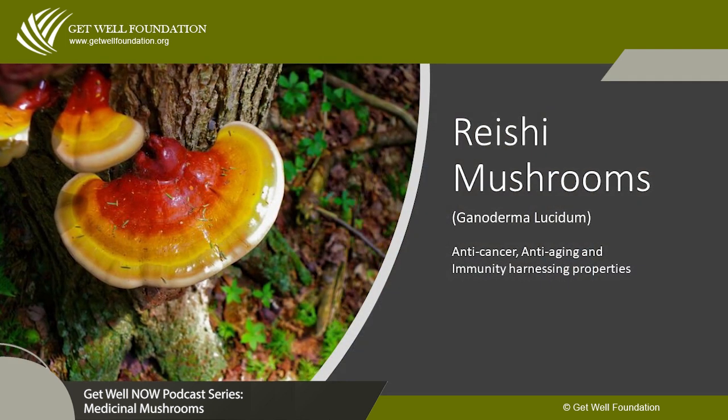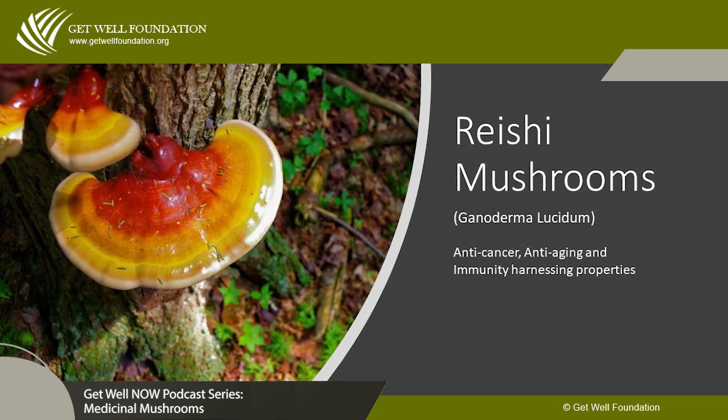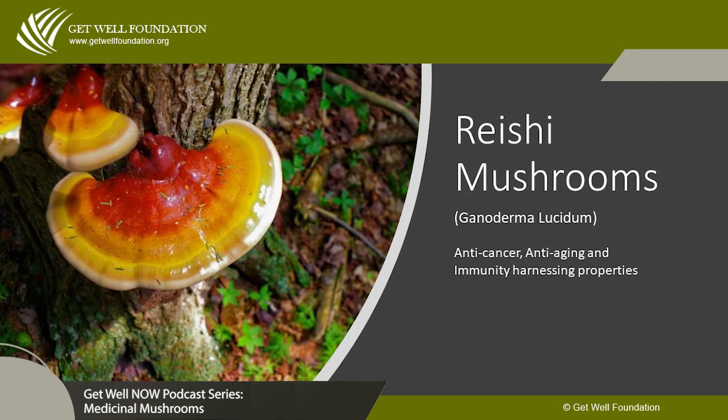The next one I want to talk about is my good friend, reishi. Reishi is also known as Ganoderma, and also known as Lingzhi, which is its Chinese name. It's also been called the mushroom of immortality. One of the fascinating things about reishi is that it's been used for hundreds of years, but it's only been recently that it found its way into the Chinese pharmacopoeia.